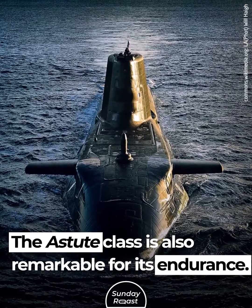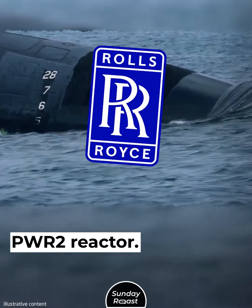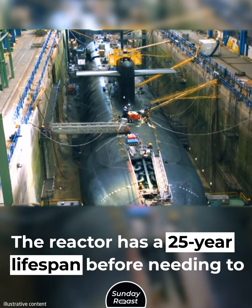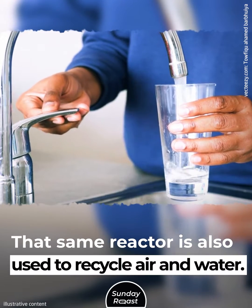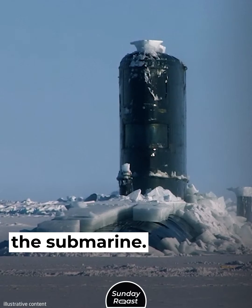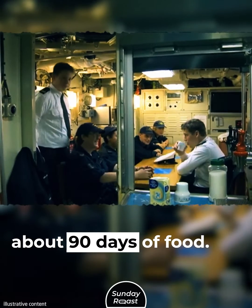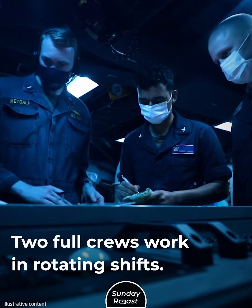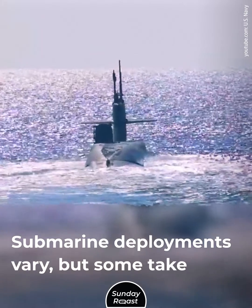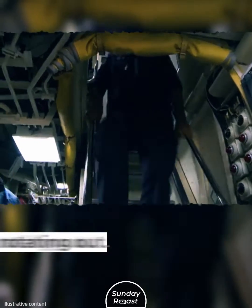The Astute class is also remarkable for its endurance. Each fleet-attack submarine is powered by a Rolls-Royce BWR-2 reactor, with pumpjet propulsors propelling the vessels forward. The reactor has a 25-year lifespan before needing to be refueled, and is also used to recycle air and water, providing theoretically unlimited endurance. She can circumnavigate the globe without surfacing once. Each boat is typically supplied with about 90 days of food. Two full crews work in rotating shifts, allowing the vessel to remain at sea for as long as possible. Some deployments take as long as three years, with crews serving 60 to 80 days before resurfacing and rotating out.